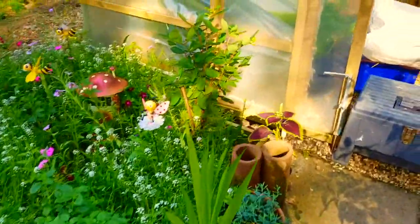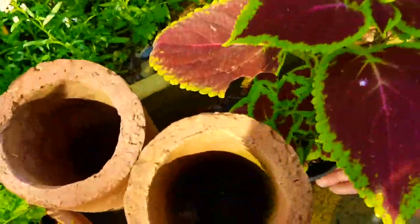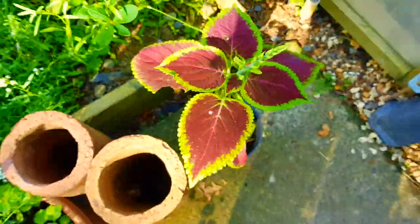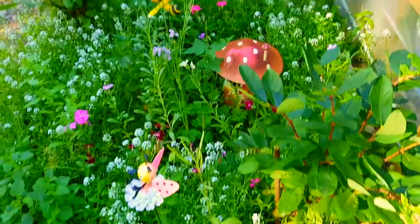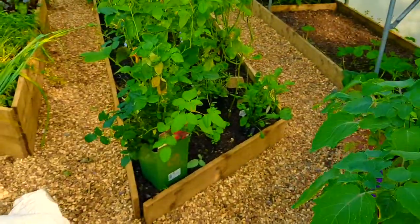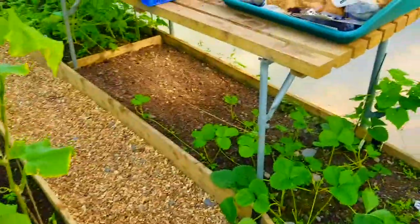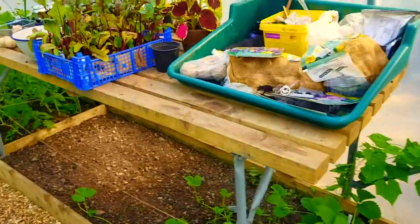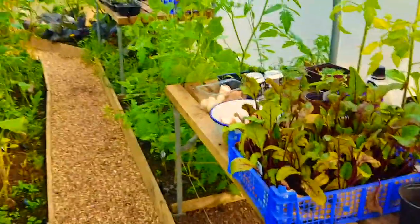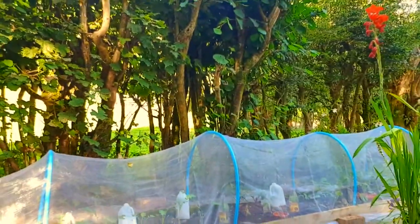This coleus seems to be wanting to flower here — I think it needs a drink. I'm going to do some watering now and go around and water everything, and then I will tackle the problem with the slugs. I might let you see me doing that — I'll see you again in a minute.